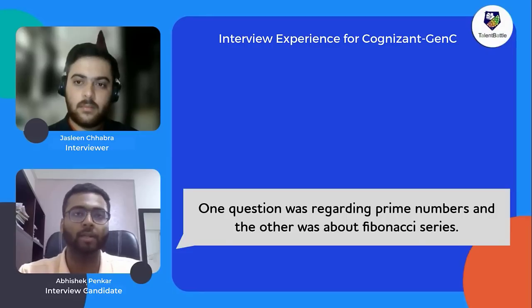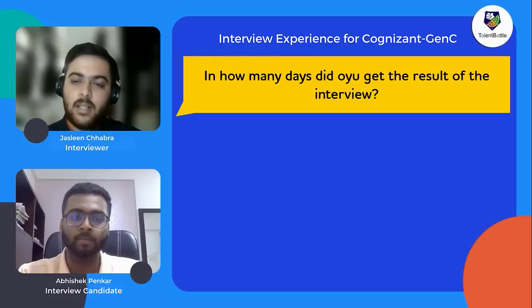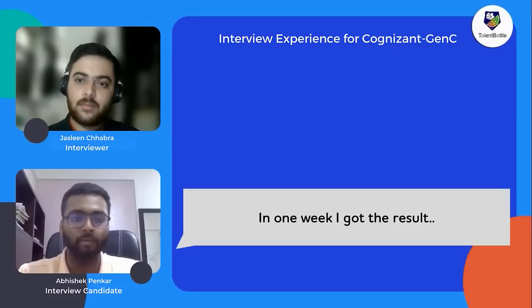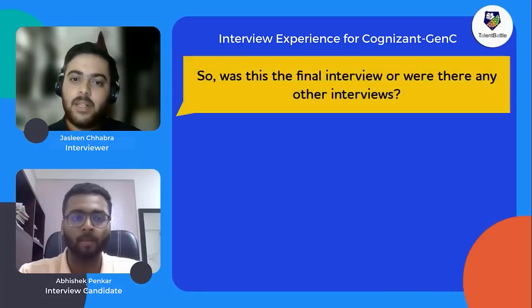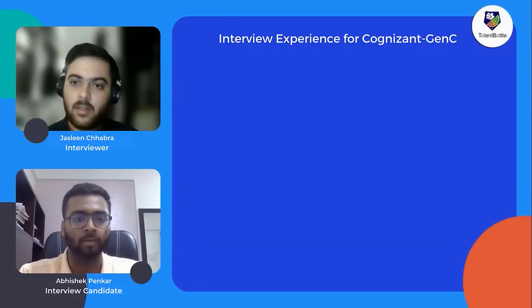After the interview, results came within approximately one week. There was no separate HR interview round — it was a combined technical and HR interview in the same session. The single interview was the final stage of the hiring process.